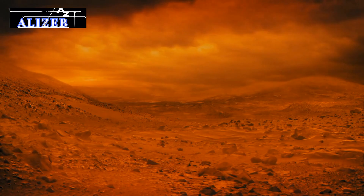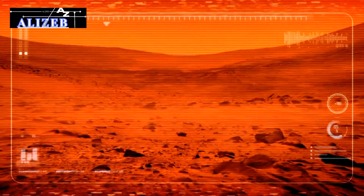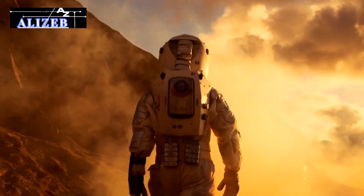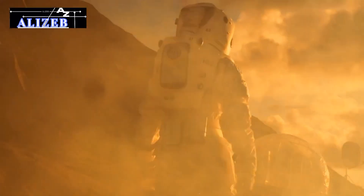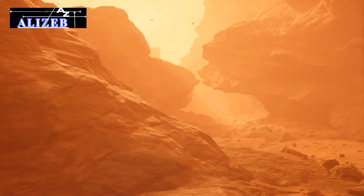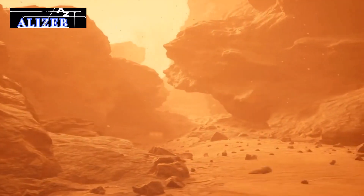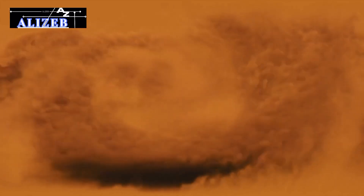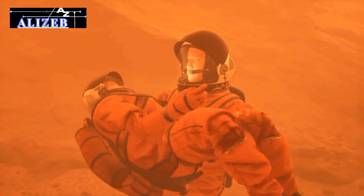Radiation exposure: space contains harmful cosmic radiation and solar particles that pose serious health risks to astronauts. Without Earth's protective magnetic field, Mars offers no such shield, exposing astronauts to higher risks of cancer and other health issues during their journey and on the Martian surface. Harsh environment: Mars has a harsh environment, with temperatures dropping to minus 125 degrees Celsius at night and reaching only about 20 degrees Celsius during summer days. Planet-wide dust storms, which can last weeks or months, may disrupt solar power and damage equipment. Safeguarding astronauts and technology from these extreme conditions is a major challenge.